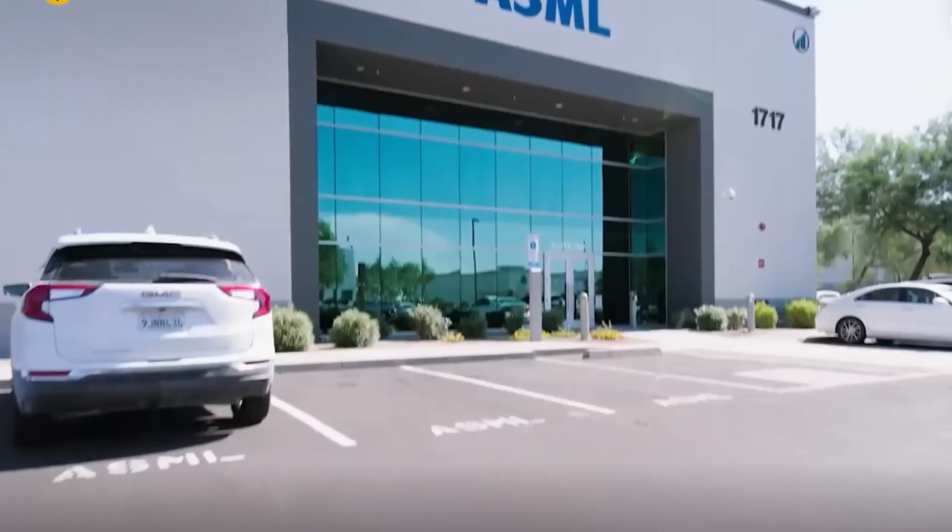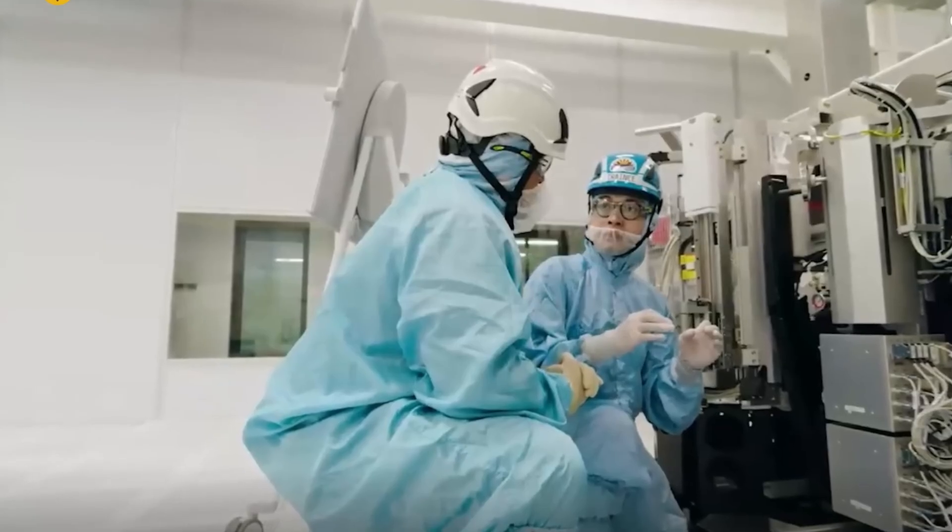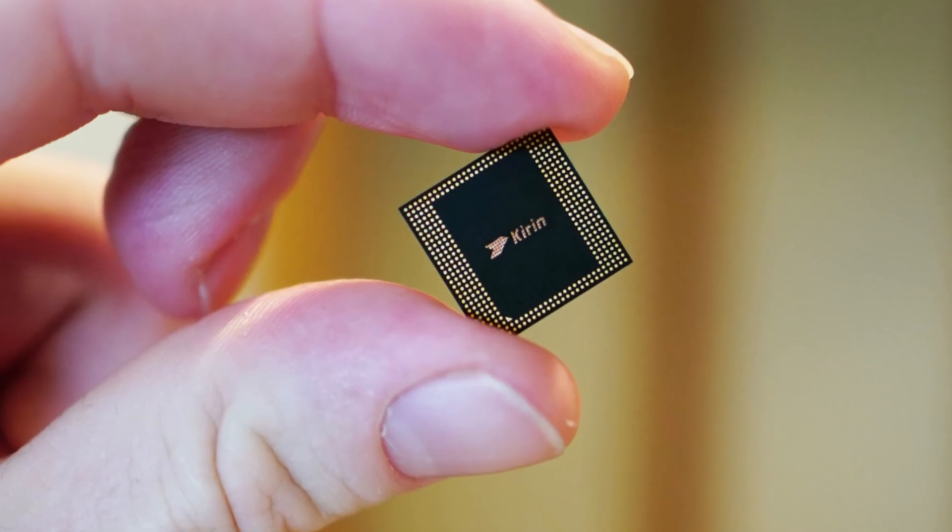Not in Japan. Not in China. Not in the United States. Without EUV, the industry would freeze at the 7 nanometer generation.